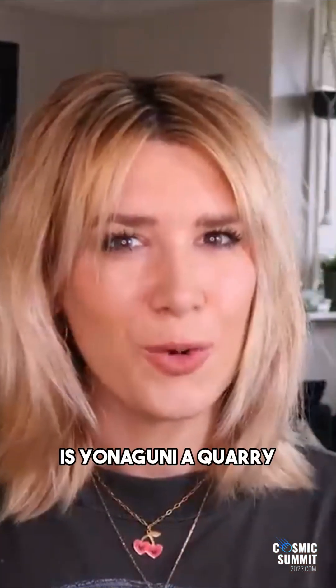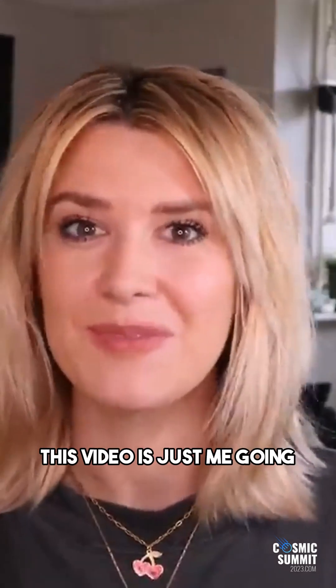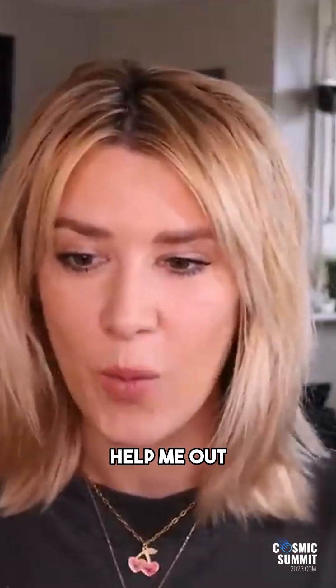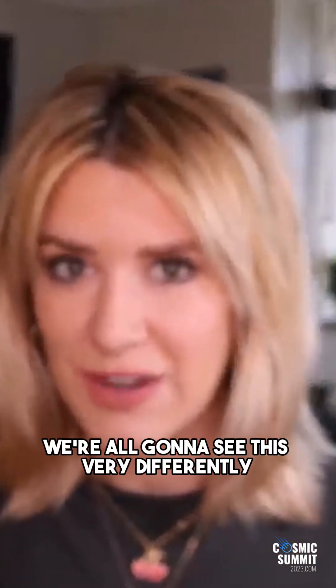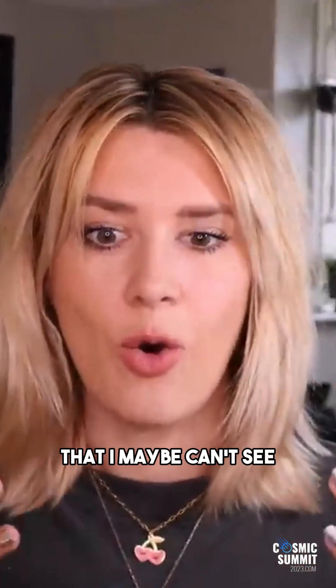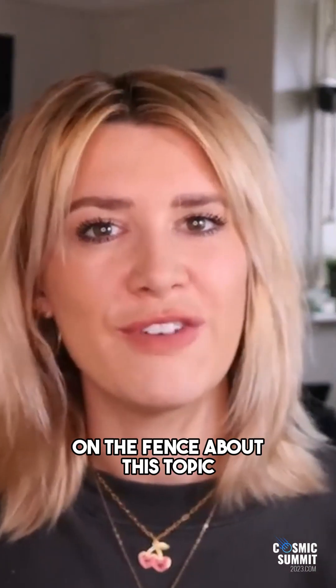So when I saw those boreholes I was like — is Yonaguni a quarry? Are we looking at an ancient quarry site? This video is just me going: I don't know. I'm hoping you guys will get involved, jump in the comments, help me out — what do you think? I think if a lot of eyes look at this we're all going to see it very differently. I'm completely open and on the fence.